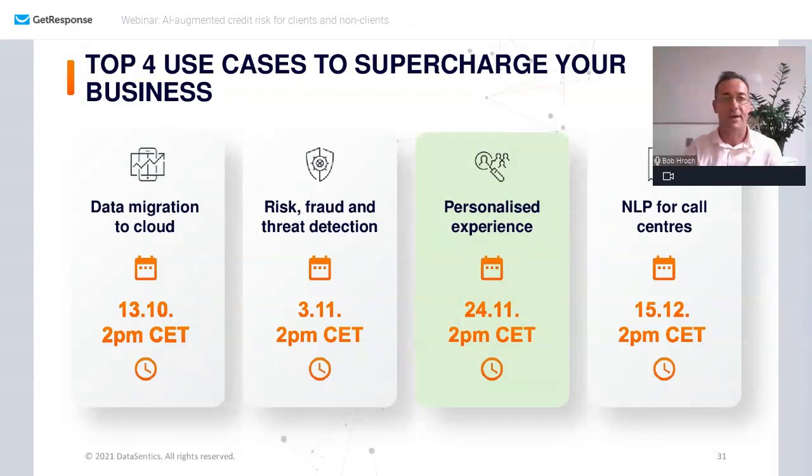The second part of the call to action is an invitation: please mark in your calendars the next part of the series on personalized experience. That is in high demand by many of our customers in both financial sector — banks, insurance companies — as well as retail and e-commerce. The personalized experience is not only about CRM, but one could say CRM on steroids, utilizing online behavioral methods. That's coming in three weeks on November 24th.